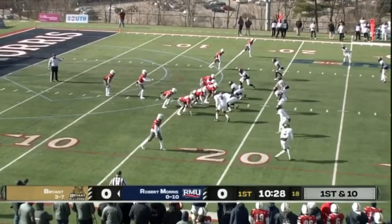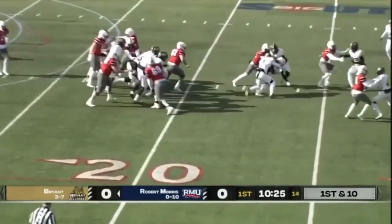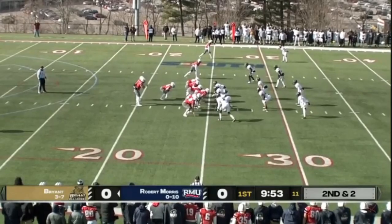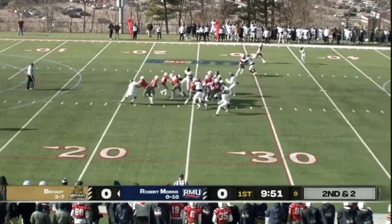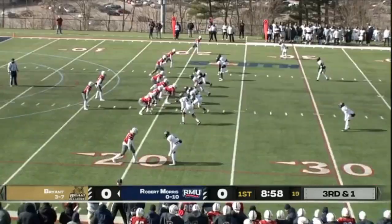Formation set in a power pistol with Cuccello as the lead blocker for AJ Jackson, who finds a crease and spurts out. The high school quarterback turned tight end is going to run with it, tries to wiggle his way forward.